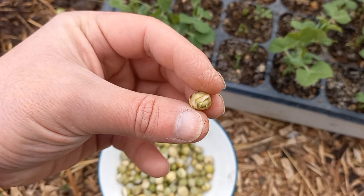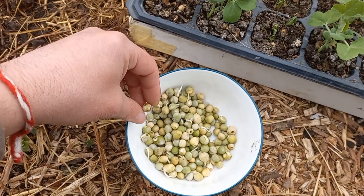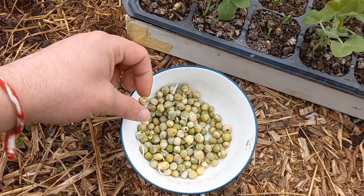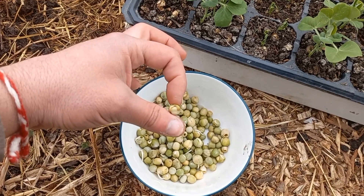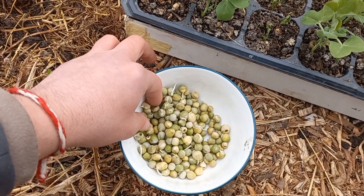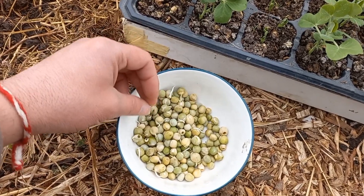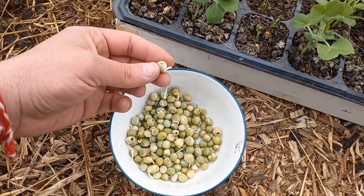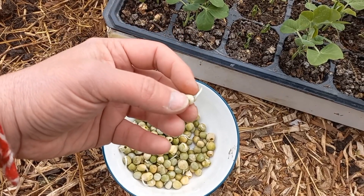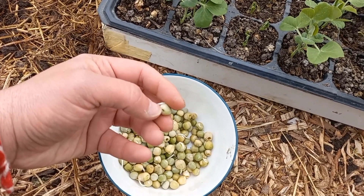This one maybe has several weevils inside — look at the black spot — and it's still trying to live. I think that maybe this is an adaptation: the weevils do not eat the future root of the seed, which allows the peas to reproduce so the weevils have food the next year as well. It seems rather silly to destroy your own food base.